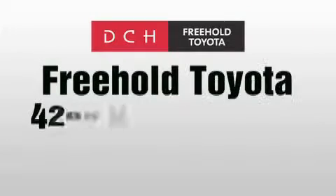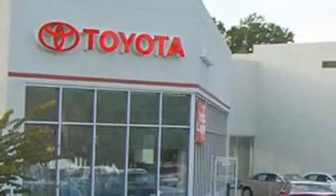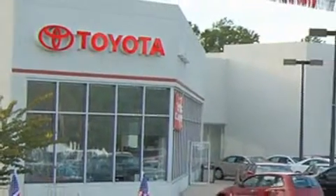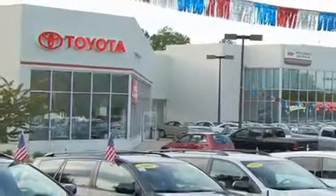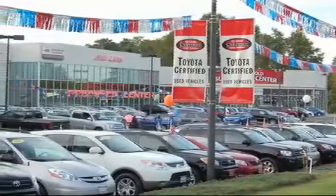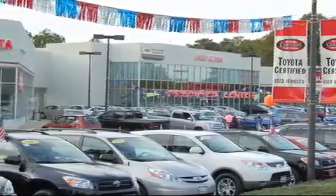DCH Freehold Toyota is located at 4268 Route 9 South in Freehold. We are proud to be one of the premier dealerships in the area for new and certified Toyota cars, trucks, and SUVs. From the moment you walk into our showroom, you will know our commitment to customer service is second to none. DCH Freehold Toyota. Driven by a better way.